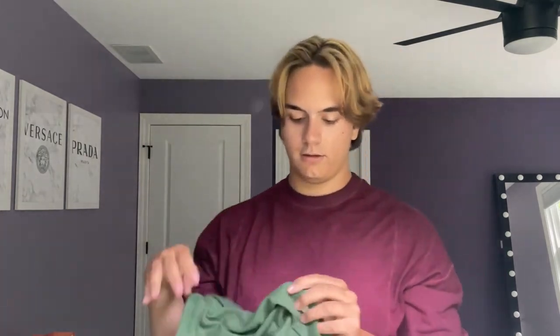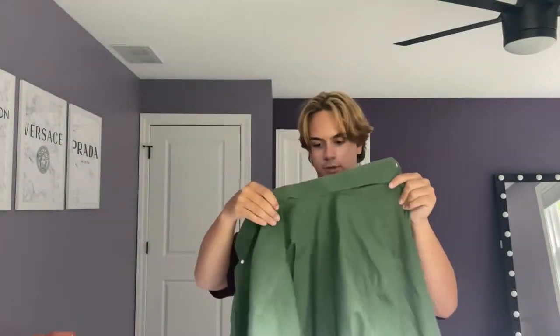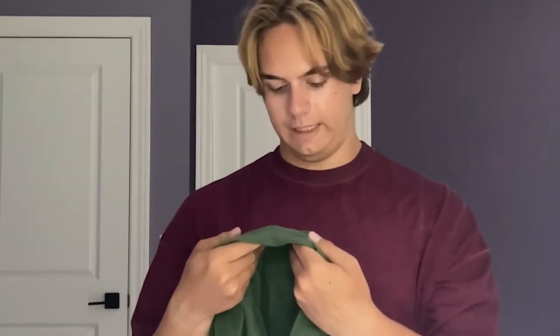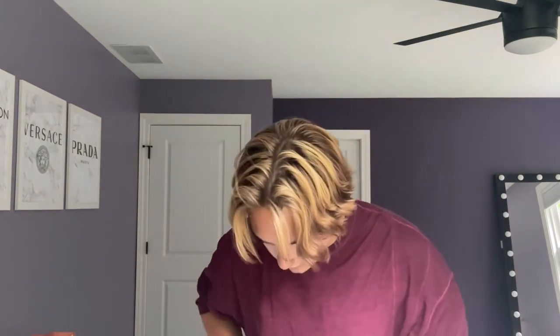The next item is this oversized button-down - it's green, kind of fun. It's not solid green, it has a little pattern to it. It's from Gold Label Roundtree and York. You can wear it almost like in place of a jacket where a jacket would maybe be too warm. I also really liked this color green - I thought it was a nice color.